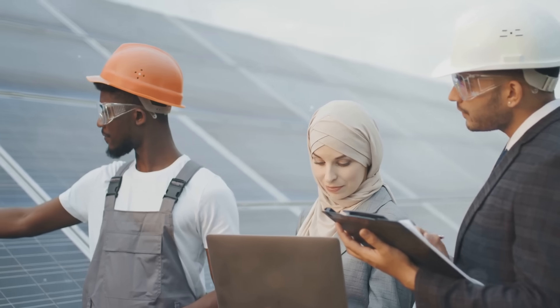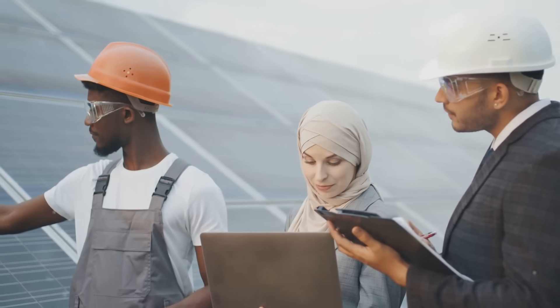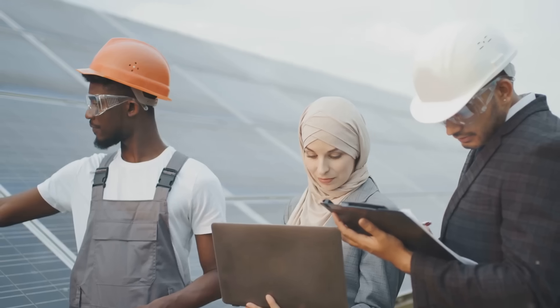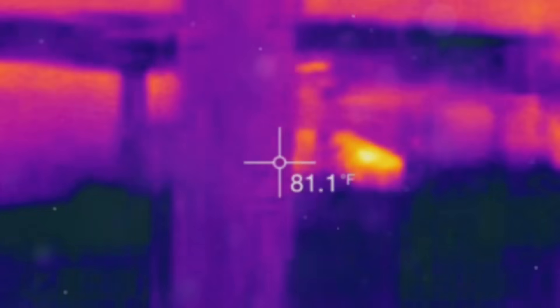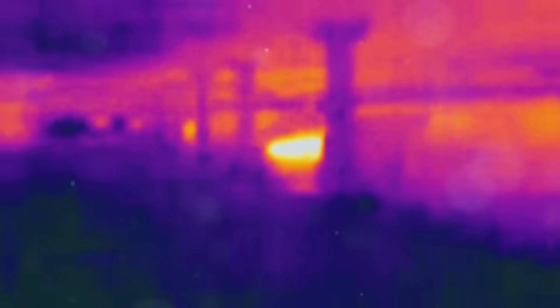Infrared thermography is invaluable in industries for identifying potential issues. In electrical systems, it can reveal hot spots that signal faulty wiring or overloading. In machinery, it helps detect overheating components before they fail. And in building inspection, it can highlight insulation gaps, water leaks, or areas of energy loss.